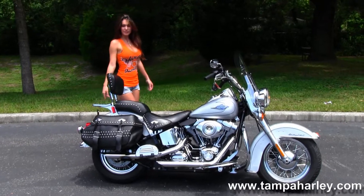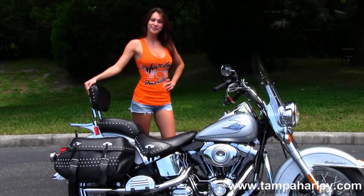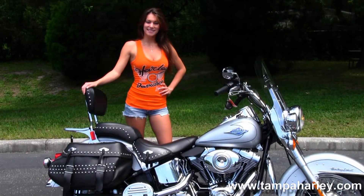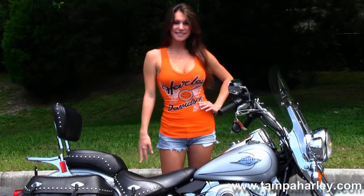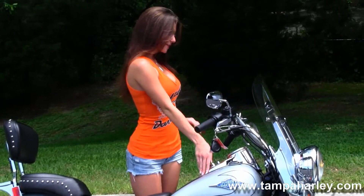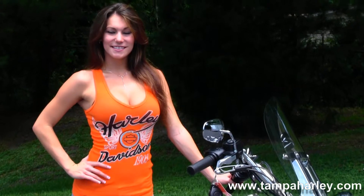Out back here we have the soft leather studded saddlebags with speed clips. We have the full size passenger backrest with chrome luggage rack, studded out two piece seat that matches the saddlebags. We move up to the cat's eye instrument cluster in chrome and out front we have the full size attached windshield and a set of full size driving lights.